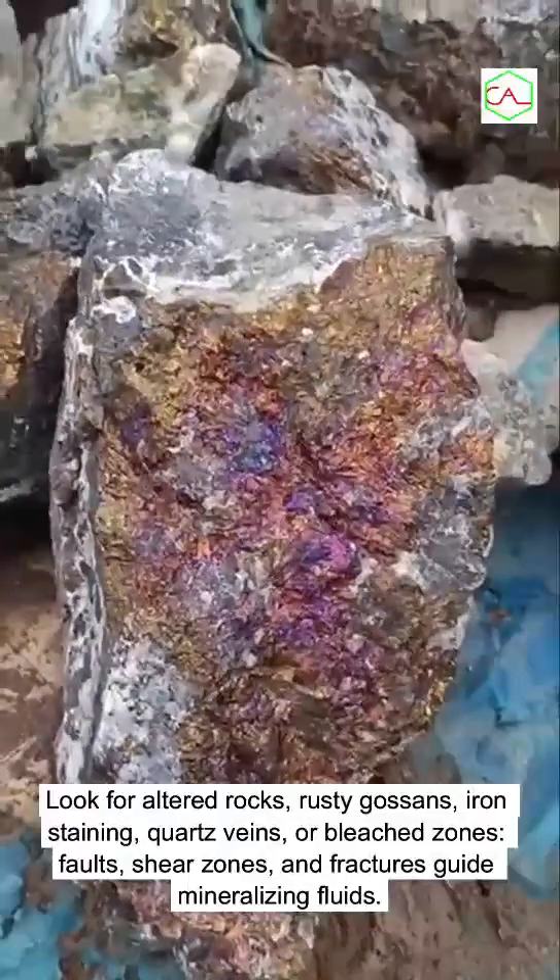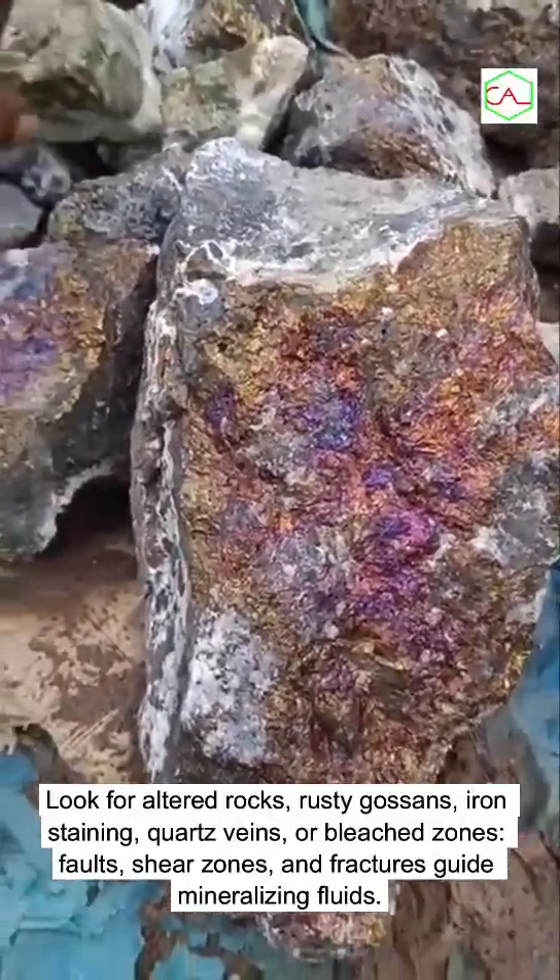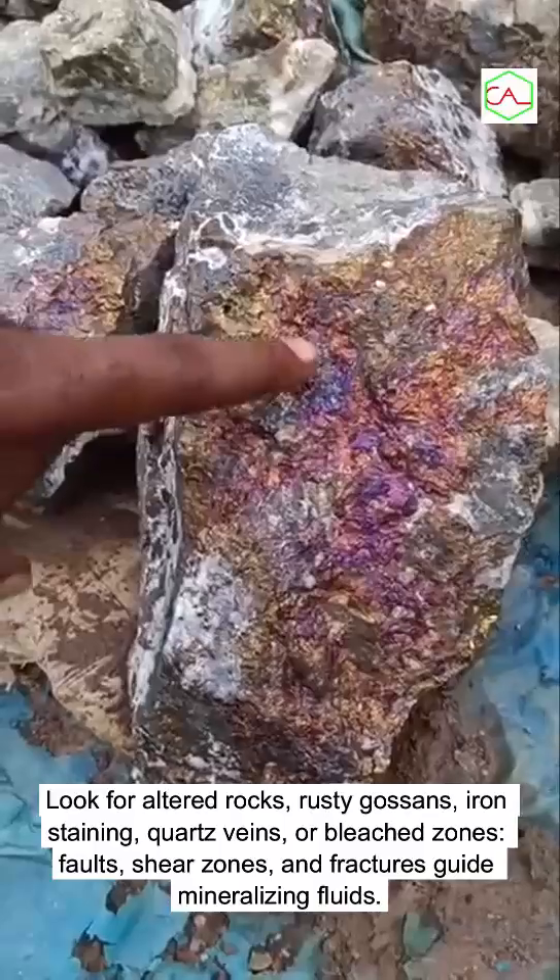rusty gossans, iron staining, quartz veins, or bleached zones. Faults, shear zones, and fractures guide mineralizing fluids.